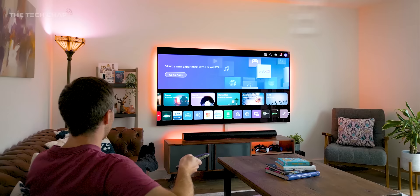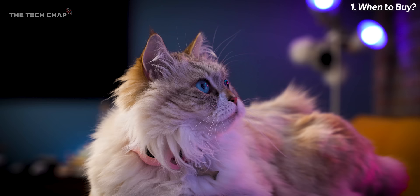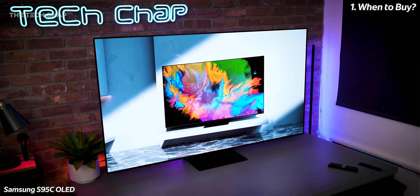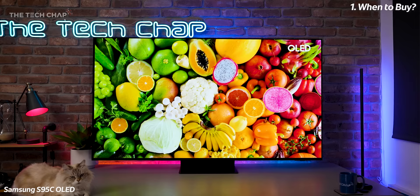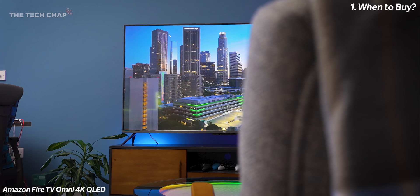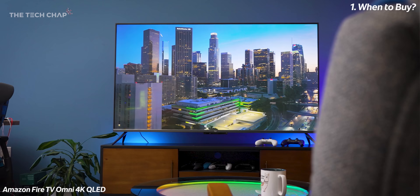Tip number one: don't buy a TV right now — although it depends when you're watching this. The cycle is pretty much the same every year: in January at CES all the big manufacturers announce the new lineup, then a few months later around May or June they launch them at full retail price, but then three or four months after that — maybe around November or leading up to Christmas — we see big discounts. The best time to buy is around Black Friday, Cyber Monday, or the lead-up to Christmas. Or if you can, go for last year's model and save a lot of money.